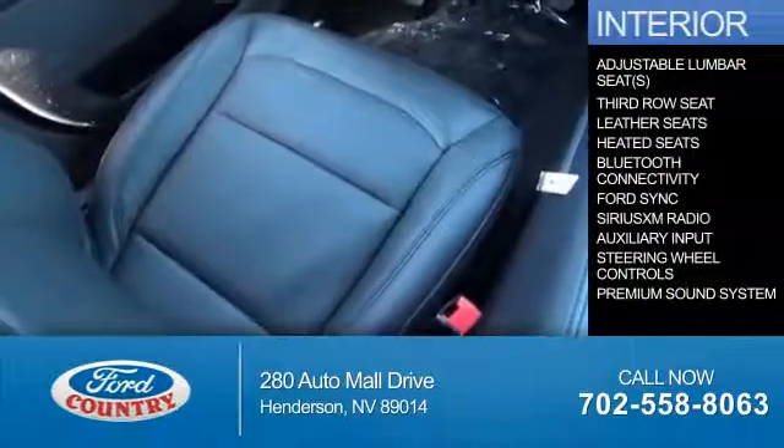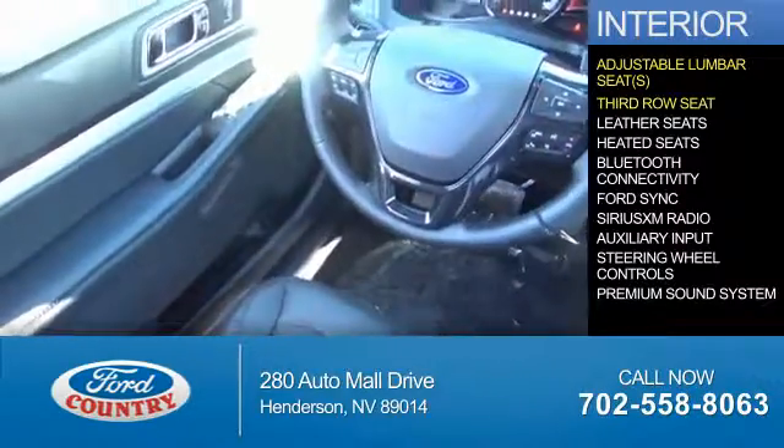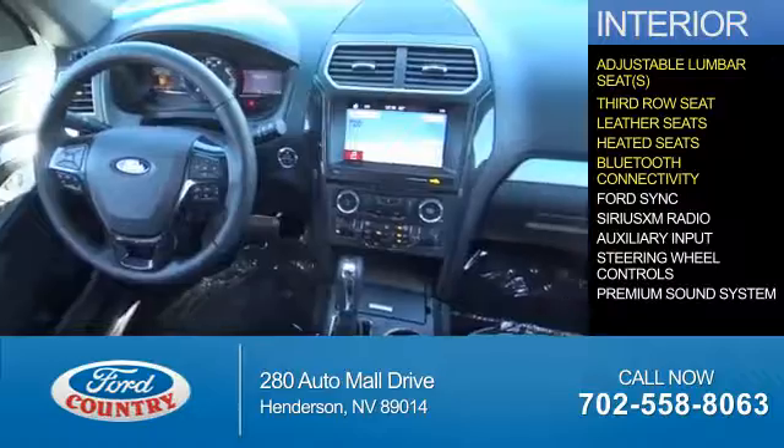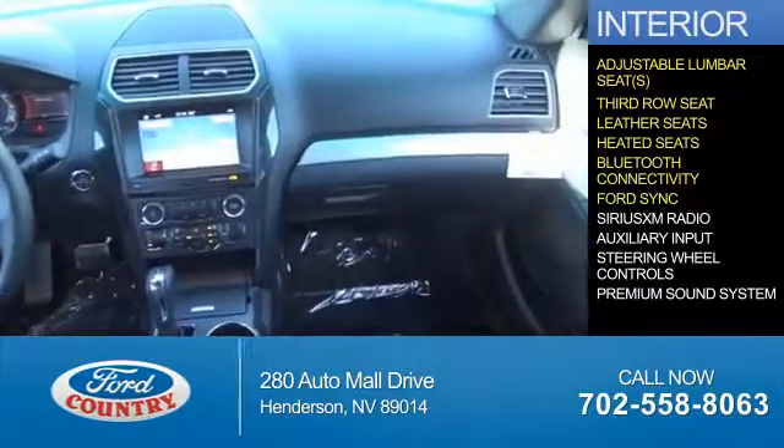Inside you'll find adjustable lumbar seats, third-row seats, leather seats, heated seats, Bluetooth connectivity, and Ford SYNC voice activation.